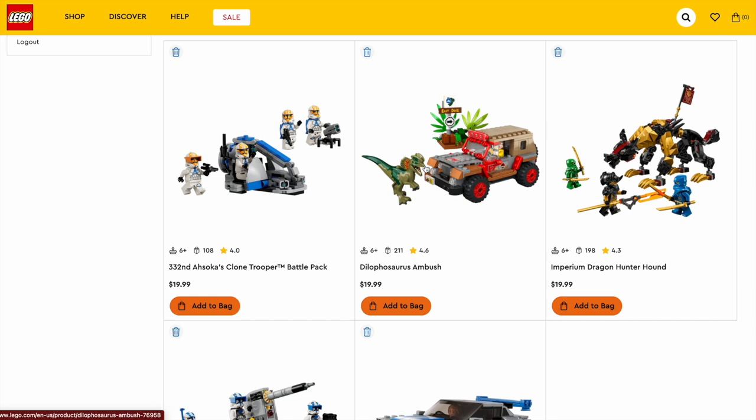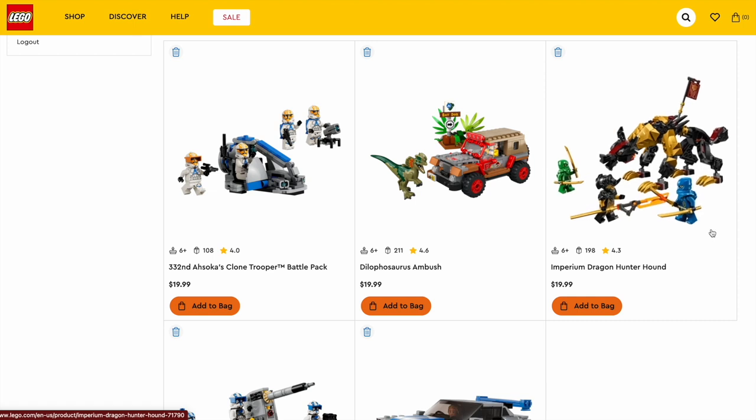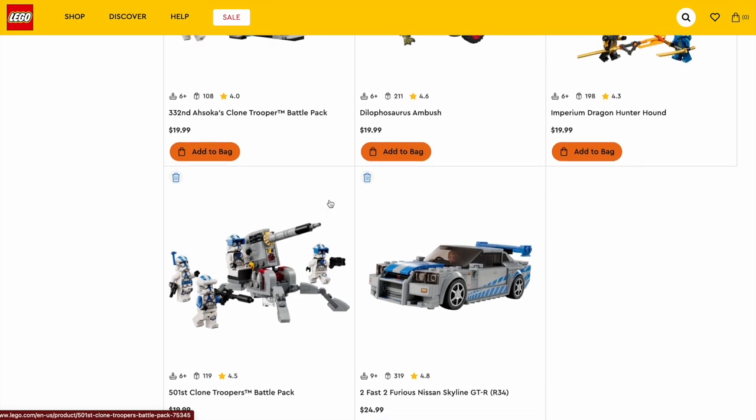The Imperium Dragon Hunter Hound came with two ninja and one bad guy, and a main build used a lot in the first season of Ninjago Dragons Rising, so that's why I think it's such a great value. The 501st Clone Troopers Battle Pack, utilizing all the helmet holds, is also a very solid battle pack build. And finally, the Nissan Skyline — a very, very good Speed Champions set. I'm not a huge fan of Speed Champions in general, but if it's a Fast and Furious car, I think it is executed very well.